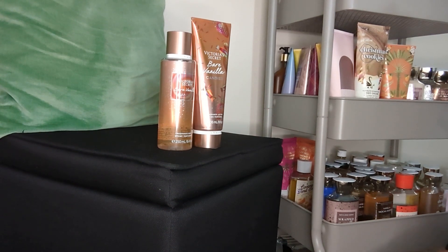Hey guys, welcome back to the channel. This is Lifestyle with Lisa. Thank you all for clicking on to my video and thank you for coming back to visit me in my own little corner of YouTube.